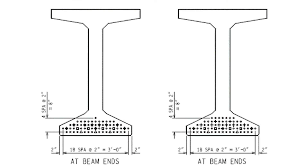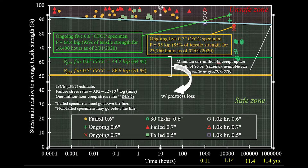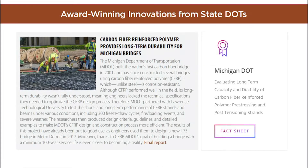The efforts paid off. Using the data collected, MDOT developed more detailed specifications that make designing with CFRP easier. Having that as a tool for designers to use — for a quick comparison of beam depth using carbon fiber versus steel — gives designers a lot of options to select the safest and most economically feasible design. The project even won a prestigious national award in 2020.